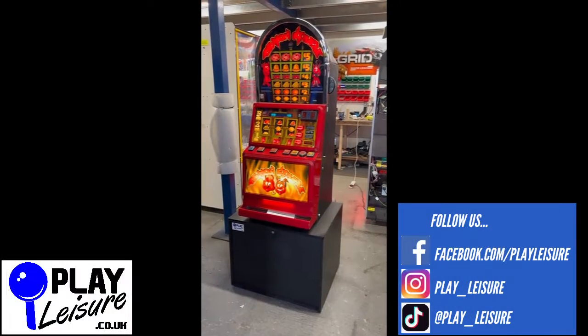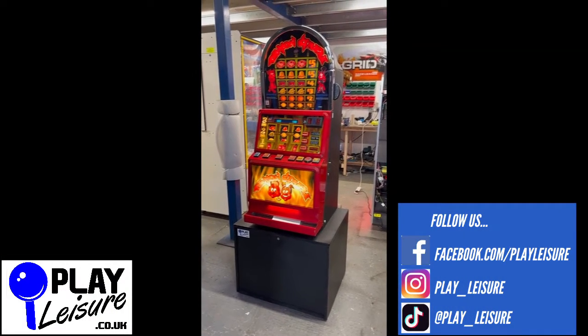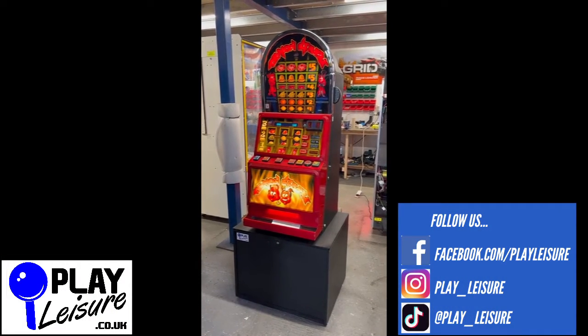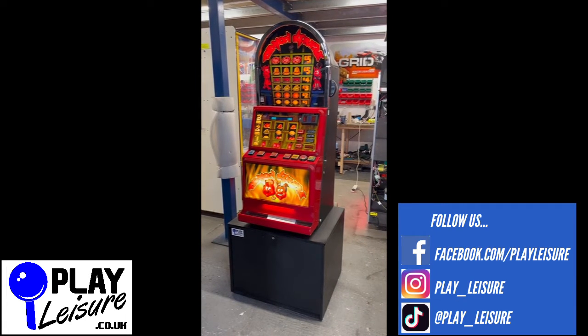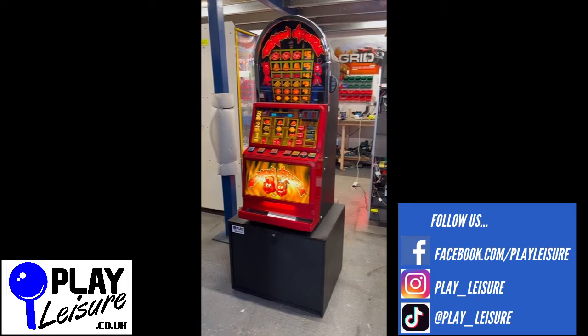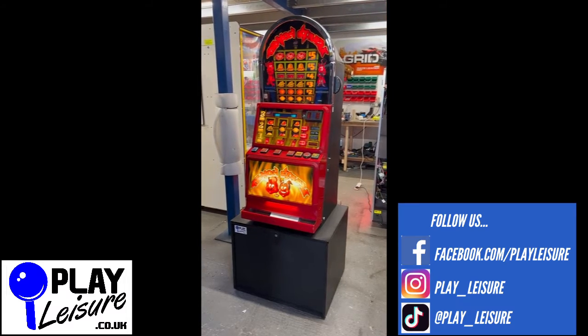Hello people and welcome to the Play Leisure North Warehouse for another new arrivals video. Today we have this fantastic Demon Street fruit machine which came into us recently, has been refurbished and is now ready to find a new home. We'll give you a bit of a condition on this one, let you see it in action, and then you can decide if it's going to be the new machine for you.